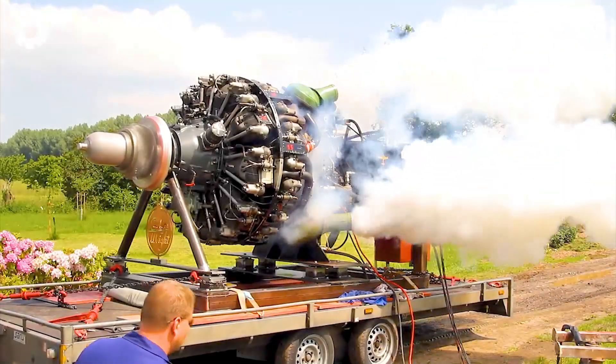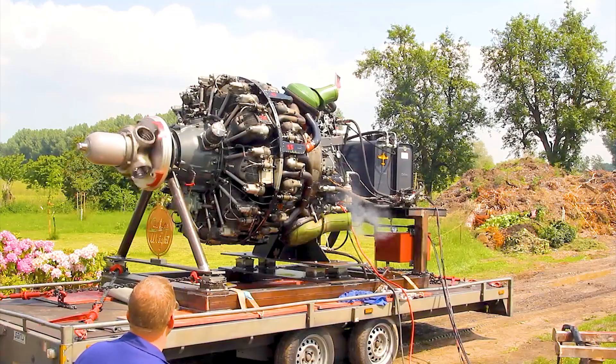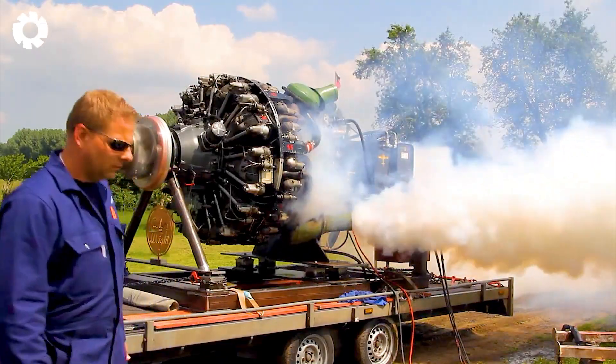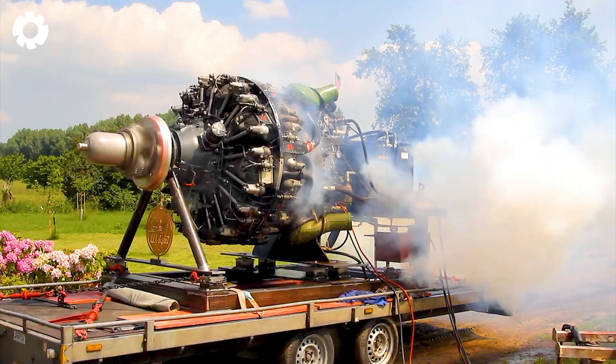Next up is the historic launch of the Curtiss-Wright R3350, a powerful 18-cylinder radial engine. After 32 years, this machine awakens for the first time, opening a new era of hope and timeless power.